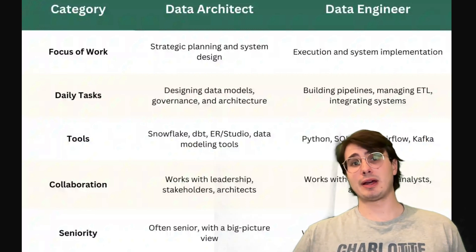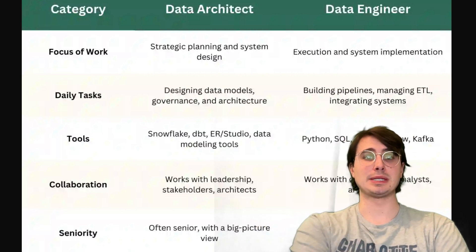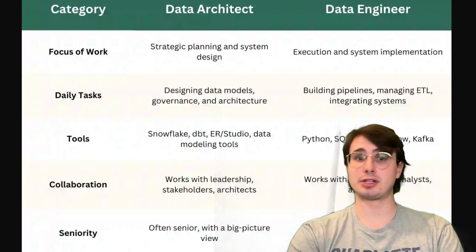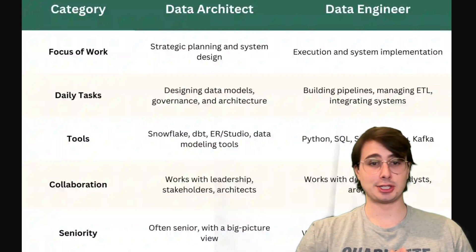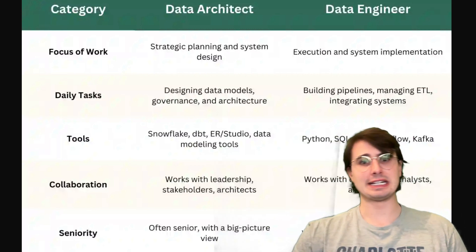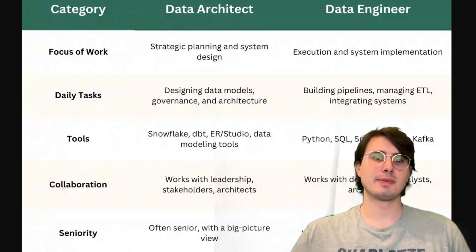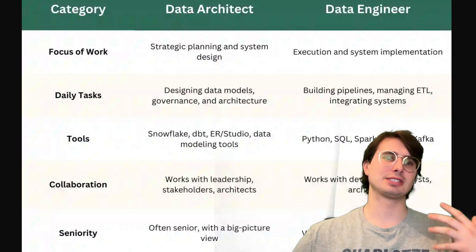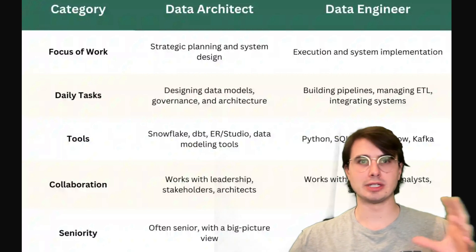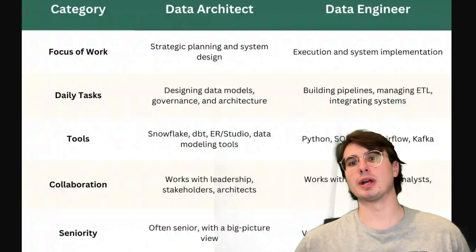Something you might want to think about as you move through all these career stages is certifications. A lot of people hold a lot of stock in them — I'm not a huge certification guy, but they are pretty helpful, especially if you're just starting out. Things like the Google Data Engineer certification, all the big cloud proficiency certs, and the Databricks Certified Data Engineer — really choose the systems you want to work with and go get certified in those. There are also tons of books, courses, and YouTube channels for learning individual coding languages or tools, including mine, so don't be afraid to go out and search for free resources.